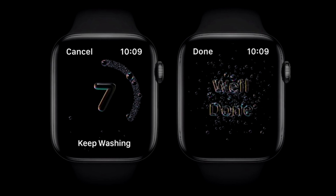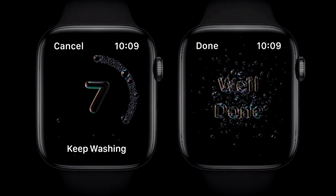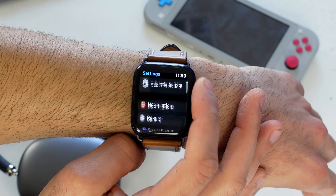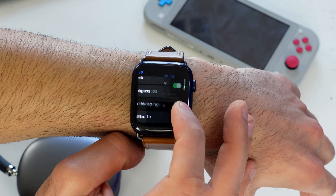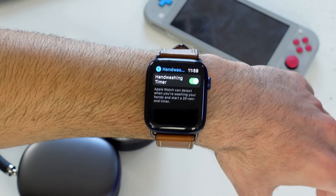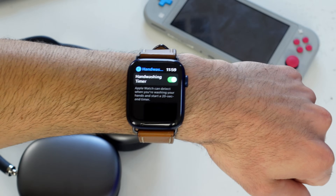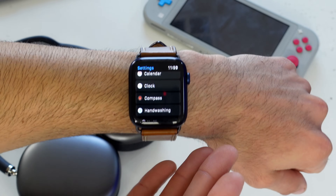If you have a Series 4 or newer Apple Watch, auto hand washing detection is part of the watchOS 7 firmware update. Go into Settings and scroll down to Hand Washing to enable it. Next time you wash your hands, the watch will automatically detect the sound and movement and start a 20-second timer.